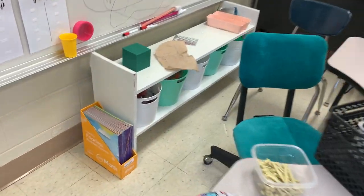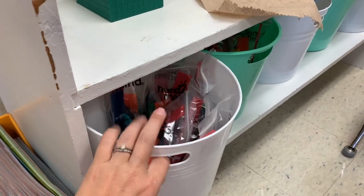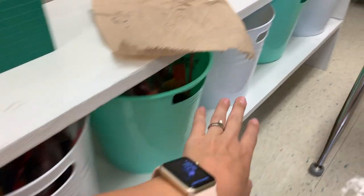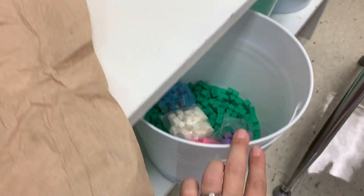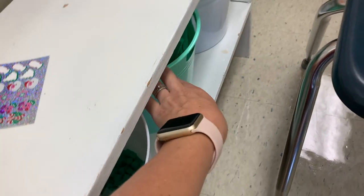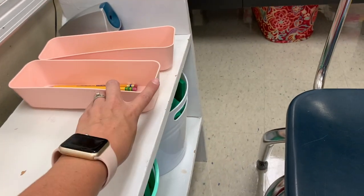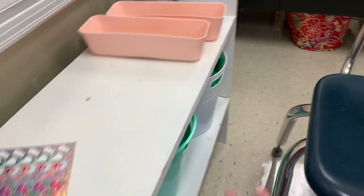I put in each of these buckets down here my math manipulatives. I've got fraction tiles, ones — I found some multicolored ones, so maybe that will be motivating for some kids — tens and hundreds. I need to cut out little labels to put on here for broken and sharp pencils. Up here, I'm planning on putting my baskets with my leveled readers.